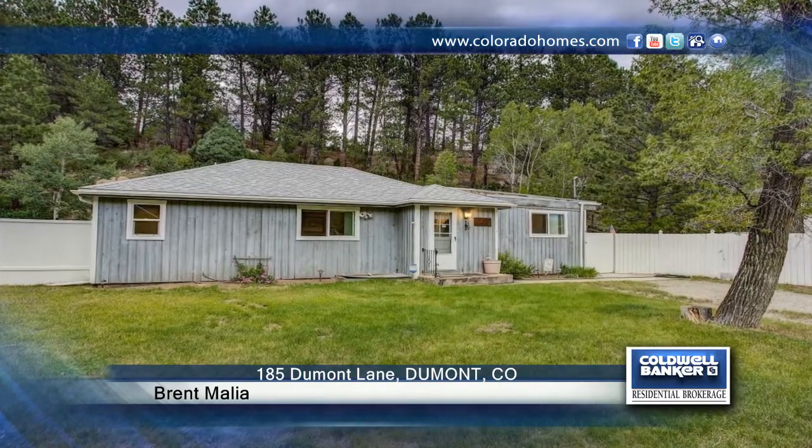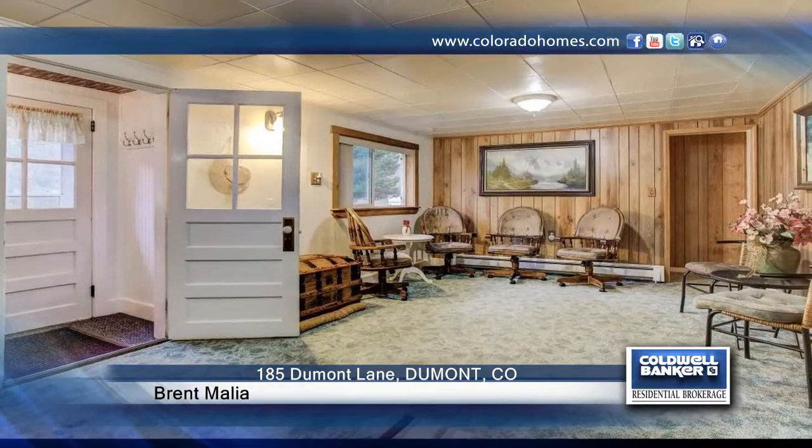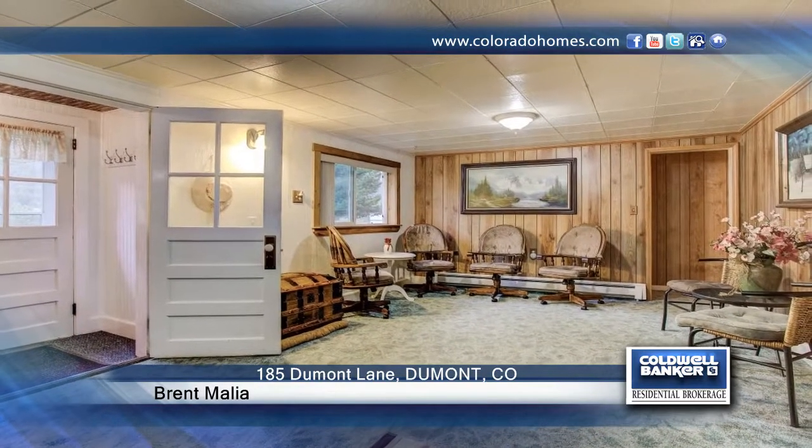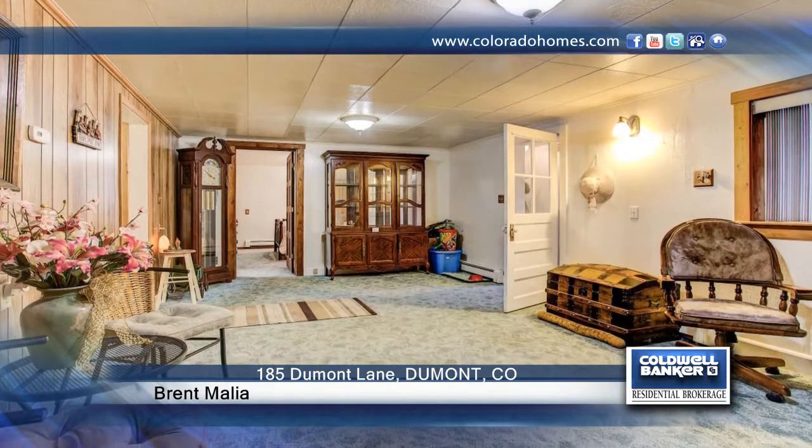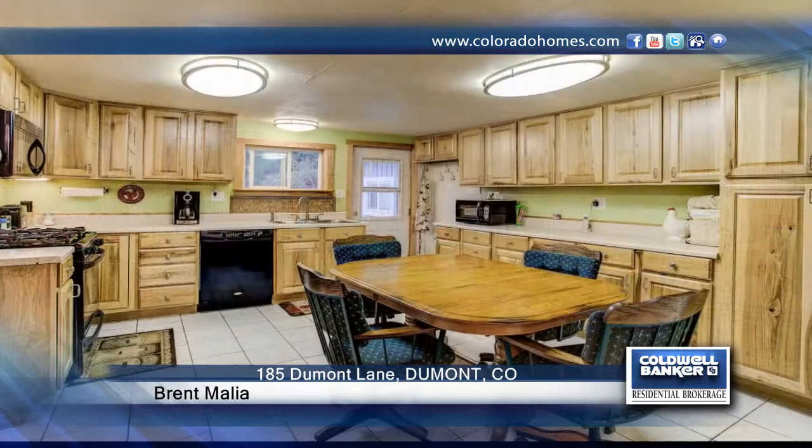Don't miss out on historic charm with modern comfort. This amazing home has mountain views from every window. Inside you'll find newly remodeled living spaces and a lower level space that is perfect for an office, craft room or game room.